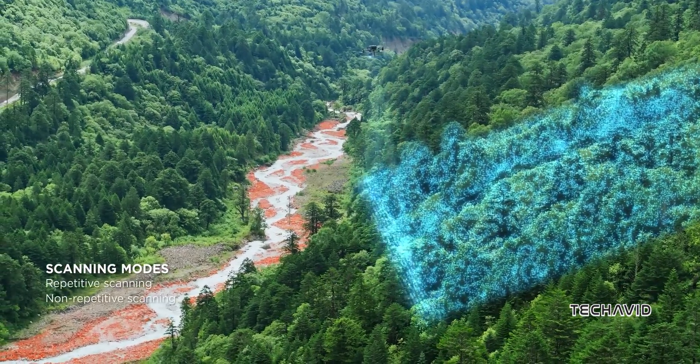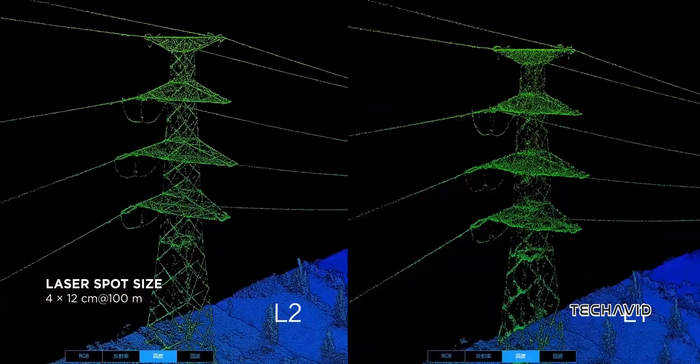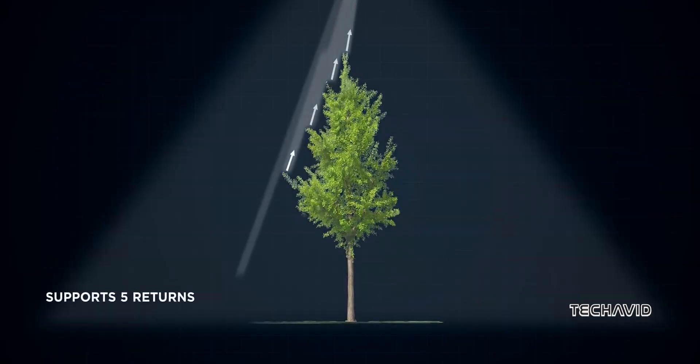DJI's no stranger to playing with this tech either. They've got their Livox division, which makes these kinds of sensors at a fraction of the price of competitors. So they might be bringing that magic into the Air 3S, which could make it a real game-changer for drone enthusiasts.